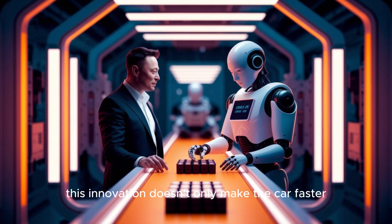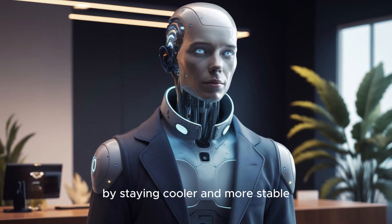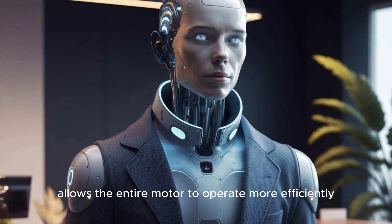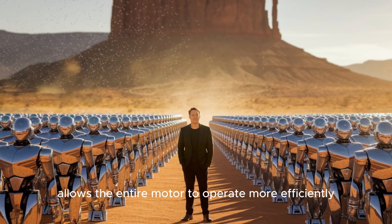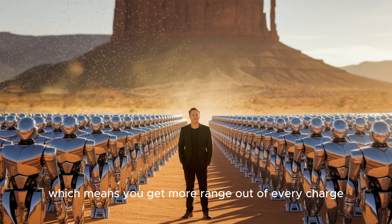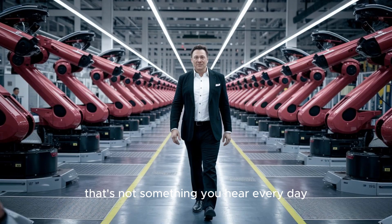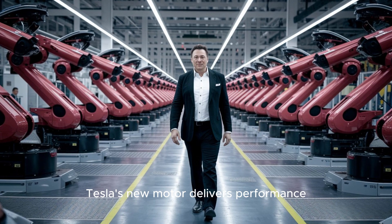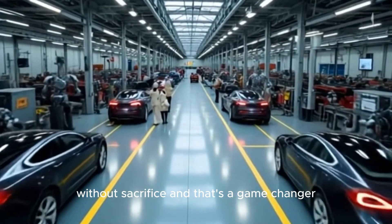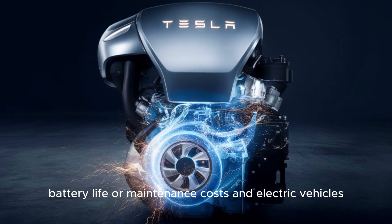This innovation doesn't only make the car faster — it also makes it smarter and more reliable. By staying cooler and more stable, the carbon-wrapped rotor allows the entire motor to operate more efficiently. It uses less energy, which means you get more range out of every charge. It's like getting a supercharged engine that also saves energy. Tesla's new motor delivers performance without sacrifice, and that's a game-changer for anyone worried about range, battery life, or maintenance costs in electric vehicles.